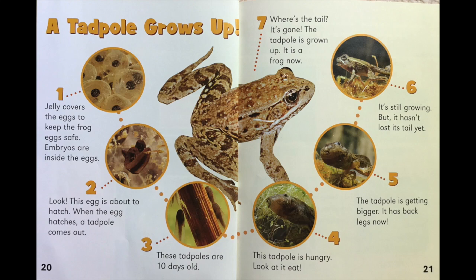One: jelly covers the eggs to keep the frog egg safe. Embryos are inside the eggs. Two: look — this egg is about to hatch. When the egg hatches, a tadpole comes out. Three: these tadpoles are 10 days old.